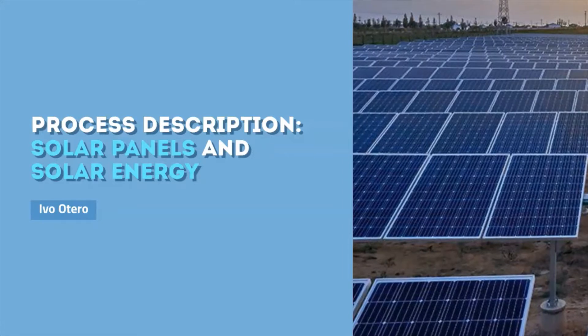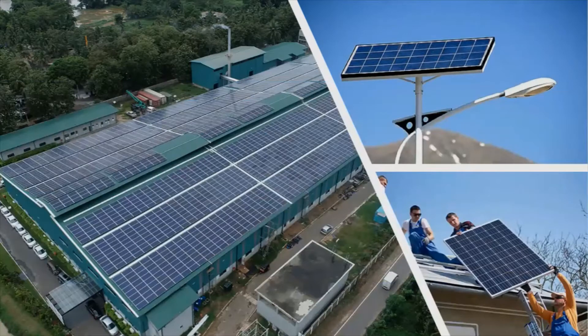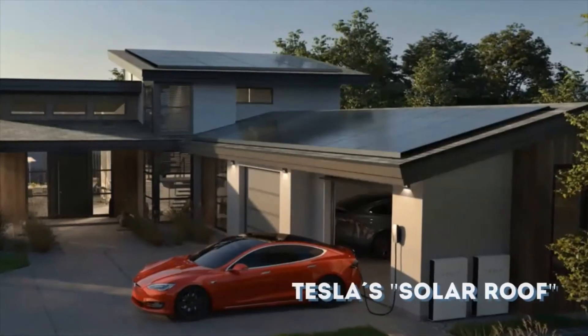Solar panels and solar power have become one of the most innovative forms of producing electricity over the last years, and many industries and households are using them to power themselves. Today, homeowners have more than 150 different solar panel brands or manufacturers to choose from.